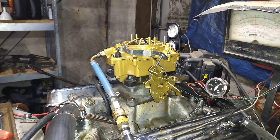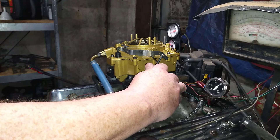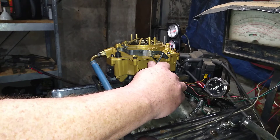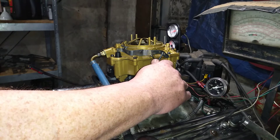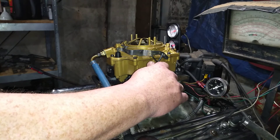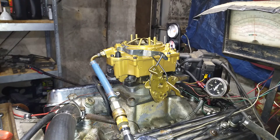Now we're going to do the dyno test. And here the dyno is on. Here we go. This sucker's an amazing carburetor, man. It gets with the program.